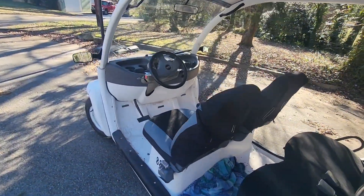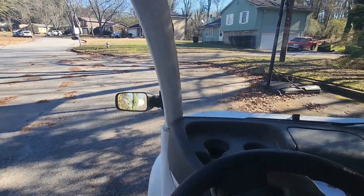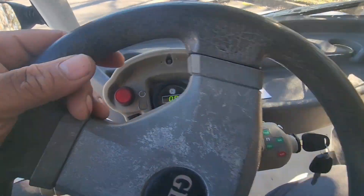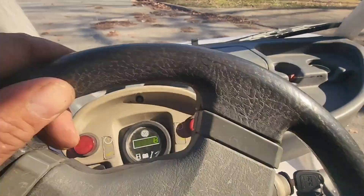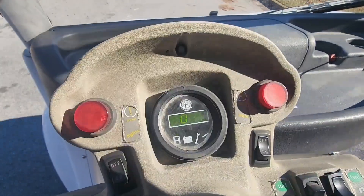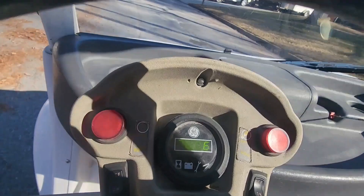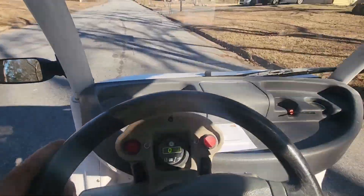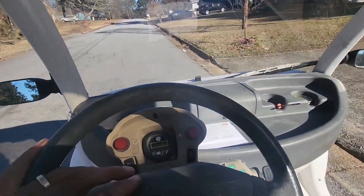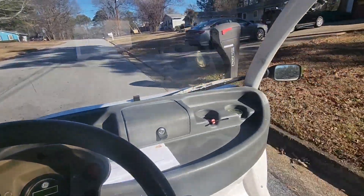Accelerating from zero — even up a slight incline — from zero to 20 is pretty fast. I'm gonna step on it — we're at 7 miles an hour — here we go: 15, 18, 20 miles an hour already. 22 — so once it gets to 20 real quick, it'll slowly accelerate past 20.